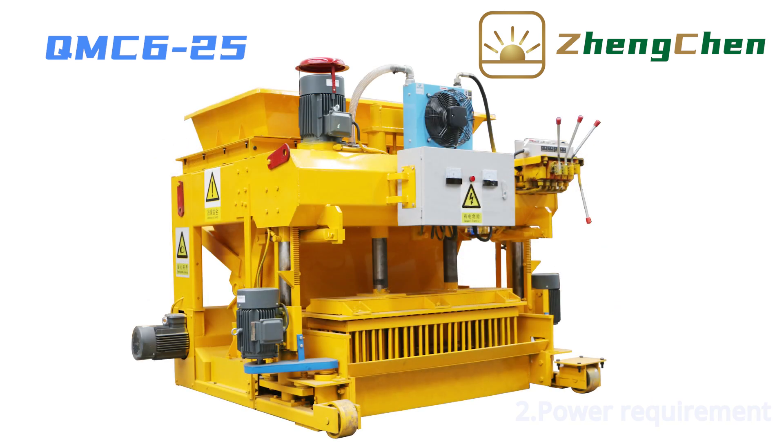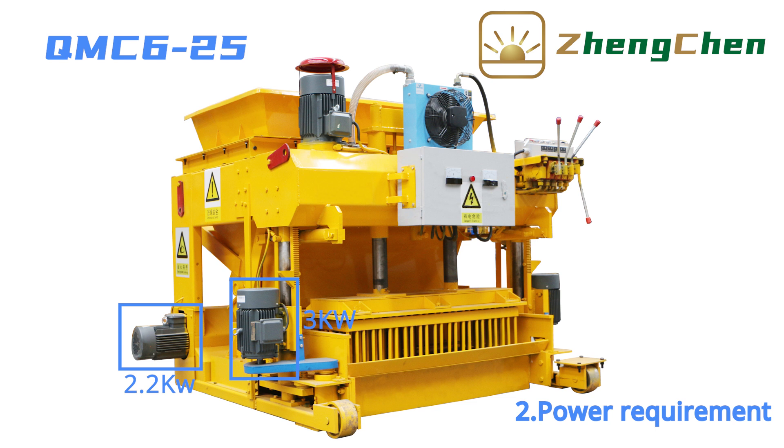The total power of QMZ6-25 is 12.2 kilowatts. That includes the 2.2kW feeding material motor, 3kW vibration motor, 4kW demolding motor, and 3kW steering motor.